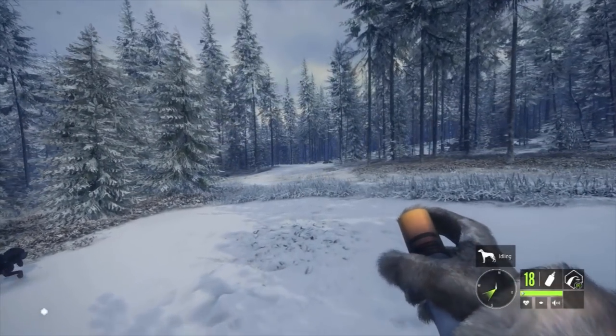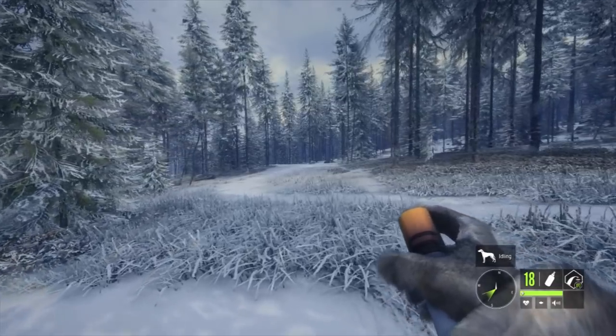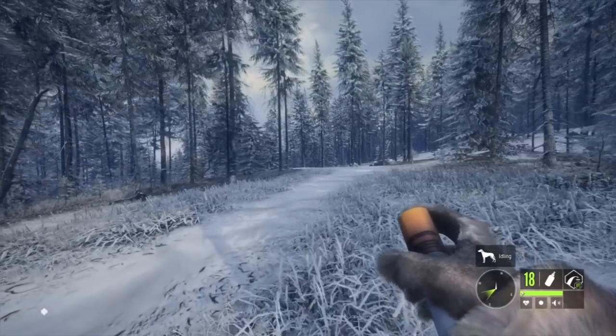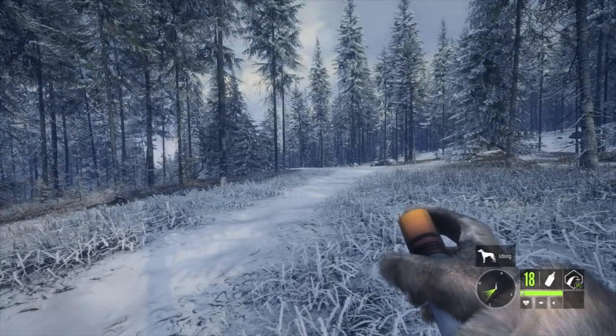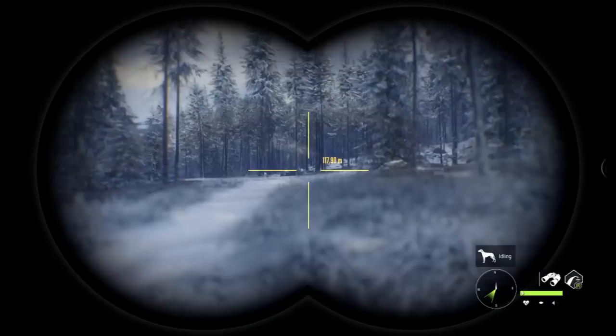Hey, what's up guys, it's Risky here, welcome back to some more Call of the Wild. I had a suggestion on my most recent video asking me to go out and put these animal scent sprays to the test. I'm not too sure if I've done this in the past — I honestly don't think I have.